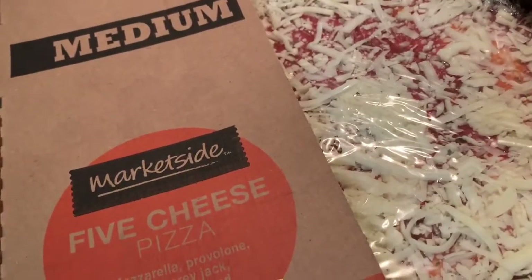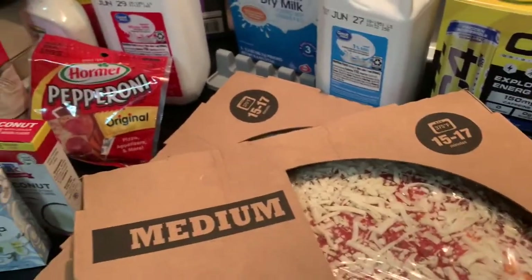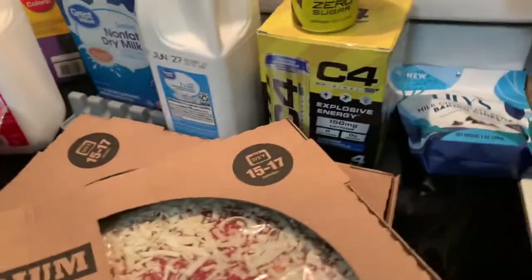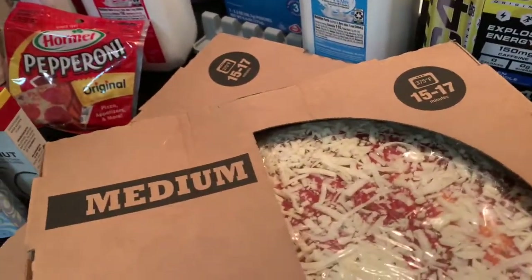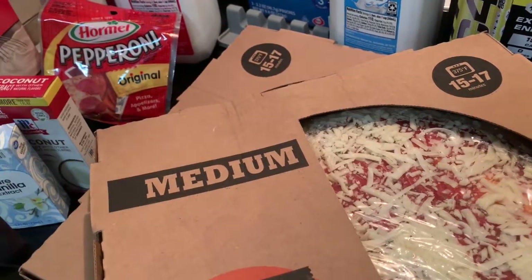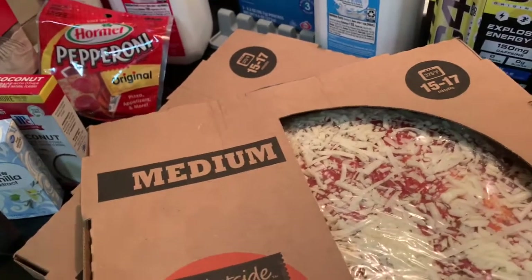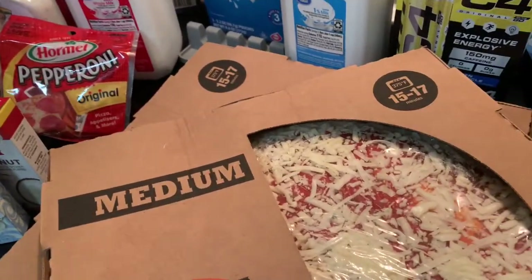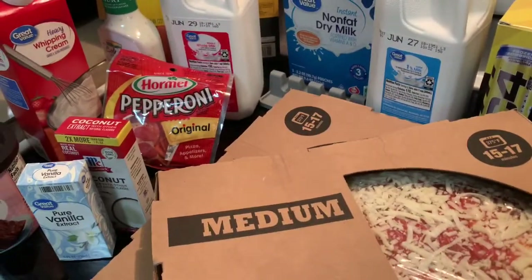I appreciate you stopping by — please check out my other videos. I have a Walmart pickup haul that I haven't posted yet and it was pretty big, so I'll include that in a grocery haul probably for this weekend since I probably won't be going to the grocery store anymore this week.